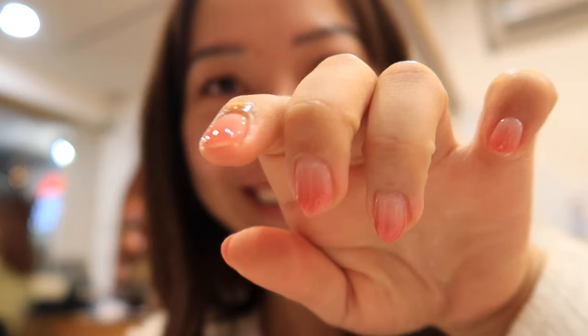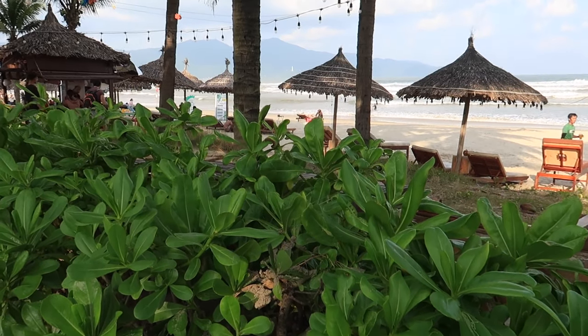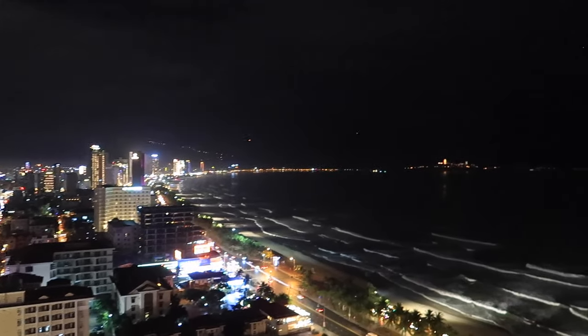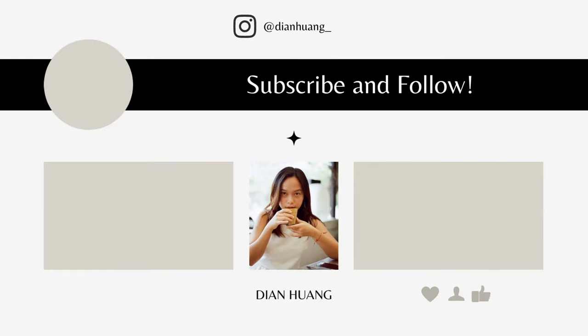I want to quickly show you the resort — I love it, it's so pretty. I hope you guys enjoyed following me around Da Nang and seeing what the city has to offer. I'm going to share more about the cost of living in Da Nang in my next video, so make sure you subscribe and I'll see you guys on the next one.